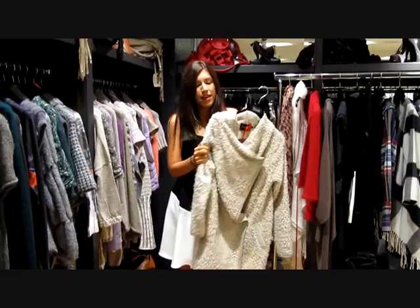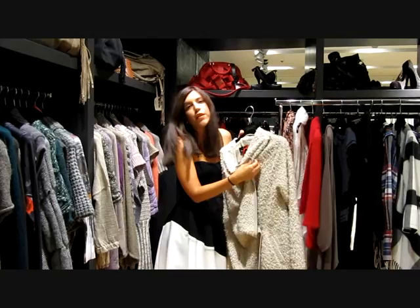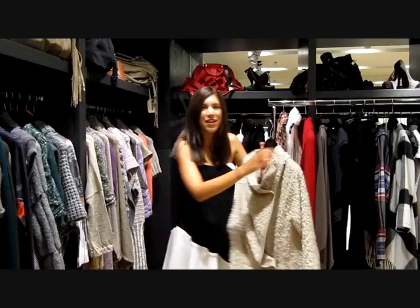And also this jacket, which is made from wool. It's really comfortable. I like the color, and I also like the buttons here that are hidden. And I think yes, this one is my favorite actually.